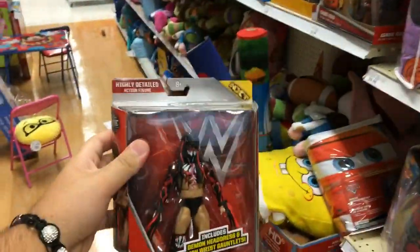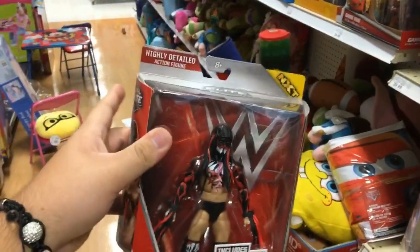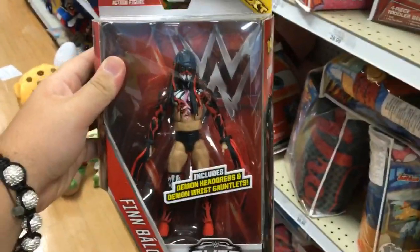It was cool that they still have a whole bunch of Dudley Boys battle packs. I hope you guys enjoyed this video — don't forget to leave a like, comment, and subscribe for more. Follow me on Twitter and I will see you guys tomorrow.